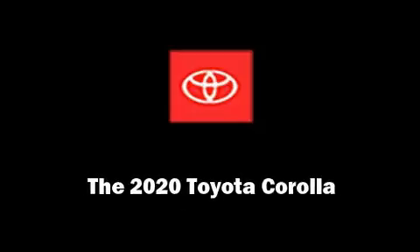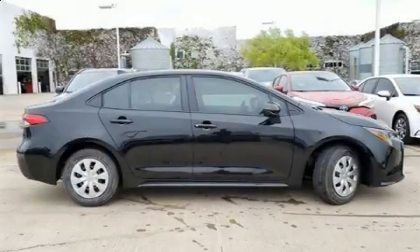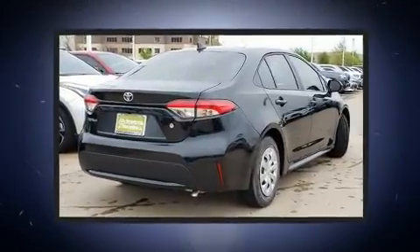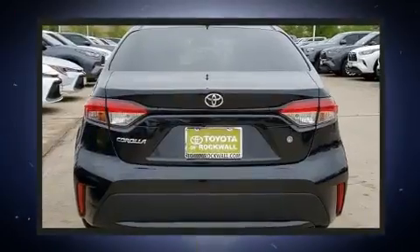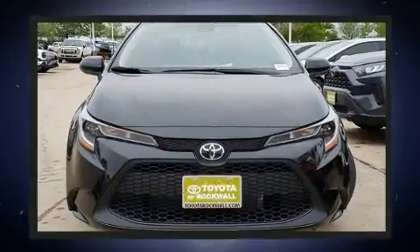Sensibility and practicality define the 2020 Toyota Corolla. This four-door, five-passenger sedan stands out among competitors in its class. It features an automatic transmission, front-wheel drive, and a 1.8-liter four-cylinder engine.